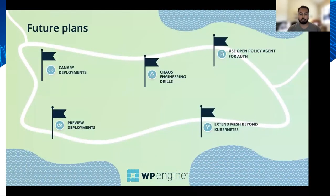Some of the future plans we have for our platform are to adopt canary deployments, chaos engineering drills, and to integrate Istio with Open Policy Agent for authorization. We're also interested in implementing preview deployments, which allows developers to deploy changes into a sub-prod live environment without going through the CI/CD pipeline to be able to test things very rapidly. We also want to extend our mesh beyond Kubernetes onto other platforms, and that's something we're looking into.